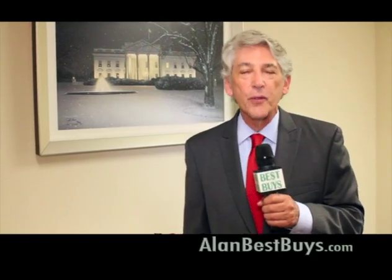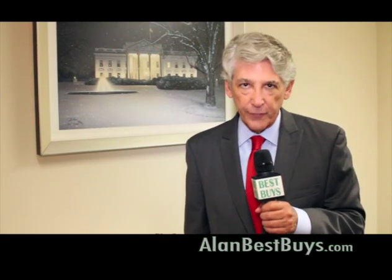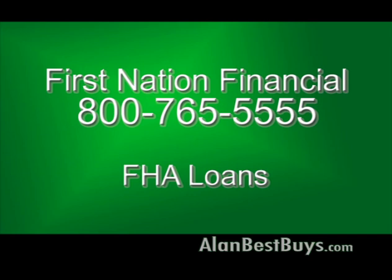For years I've been giving you updates on the real estate business and the mortgage situation. Now I'm at the office of First Nation Financial, a mortgage company. I want to tell you about mortgages they offer for both buying a home and refinancing. First Nation Financial has innovative home loans — loans where you don't have to show your income, or don't have to show certain documents required by traditional lenders. There are FHA loans with no out-of-pocket expenses and FHA loans with zero down payments — great for first-time homebuyers.